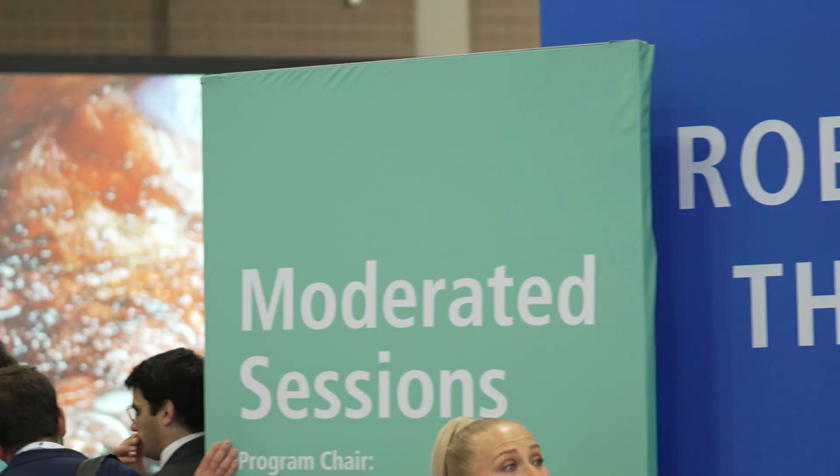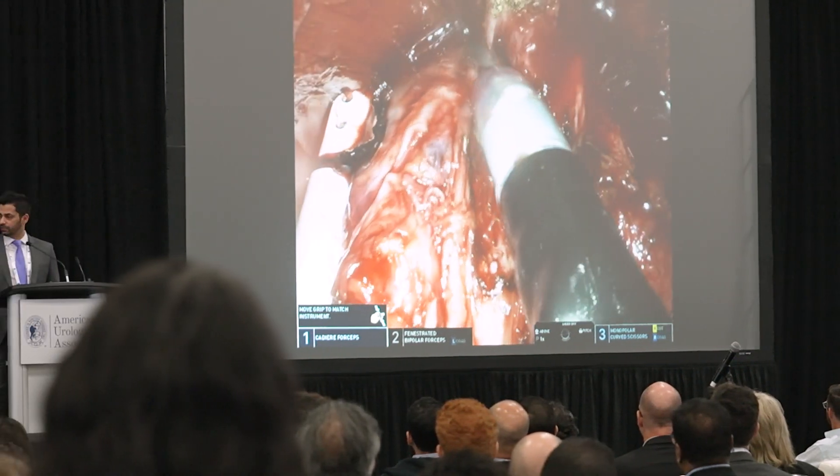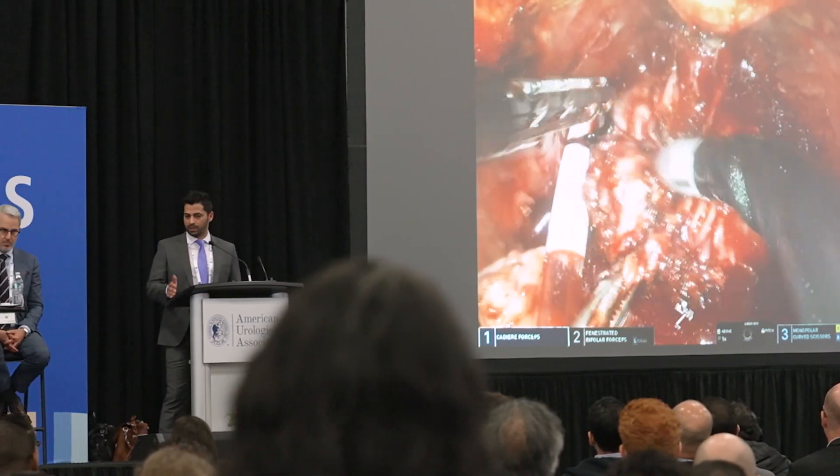This is a three-day event and it involves four live sessions that are each about two hours, and they cover different disease groups — prostate, kidney, bladder, reconstruction — and common procedures like a robotic prostatectomy, a robotic partial nephrectomy, a pyeloplasty. We show those being done both with the standard XI or multi-port robot as well as the newer platform from the single-port robot, so participants can see it going each way.